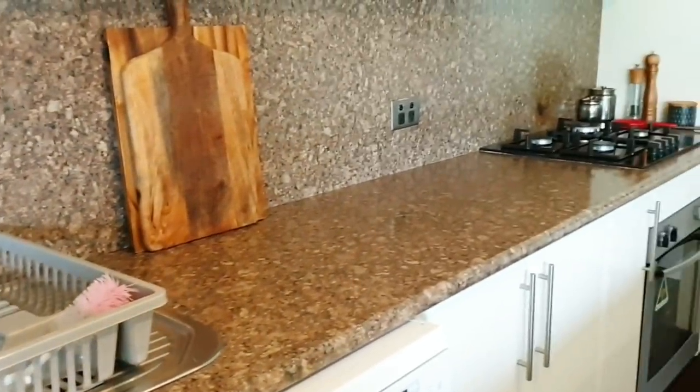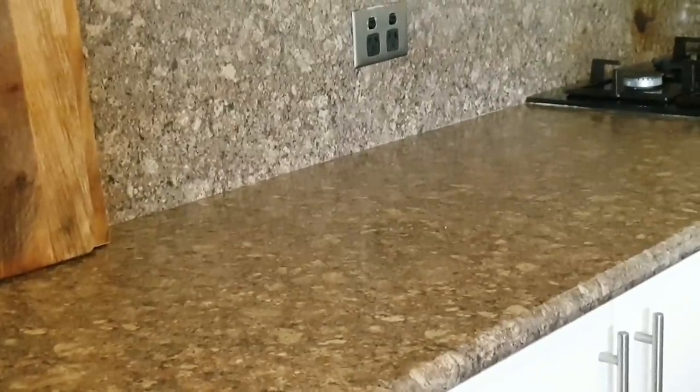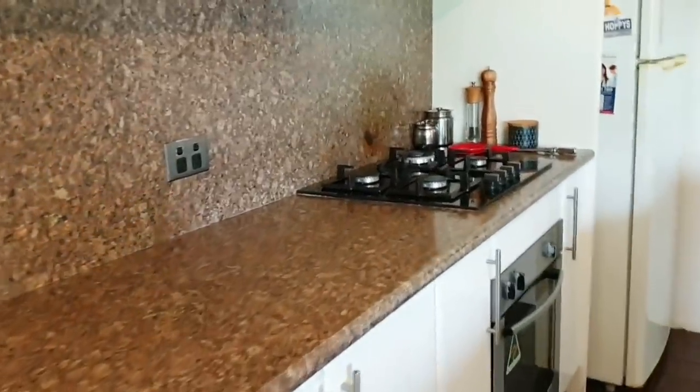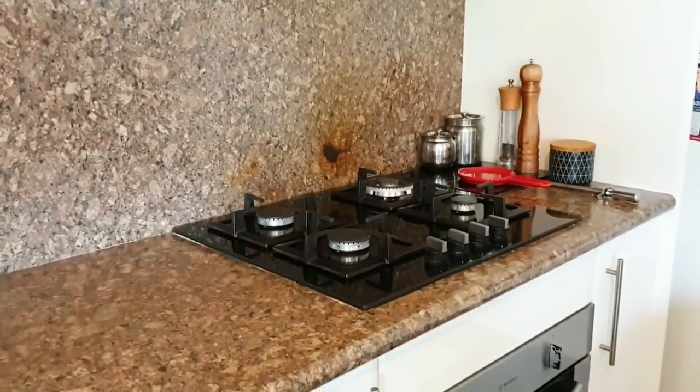I follow the clean-as-you-go method to keep my kitchen clean and nicely organized - I have a separate video on this which I'll link in the description box. Next to the sink is my workstation where all the chopping, kneading the dough, and making rotis happen. And next to this is the gas cooktop.